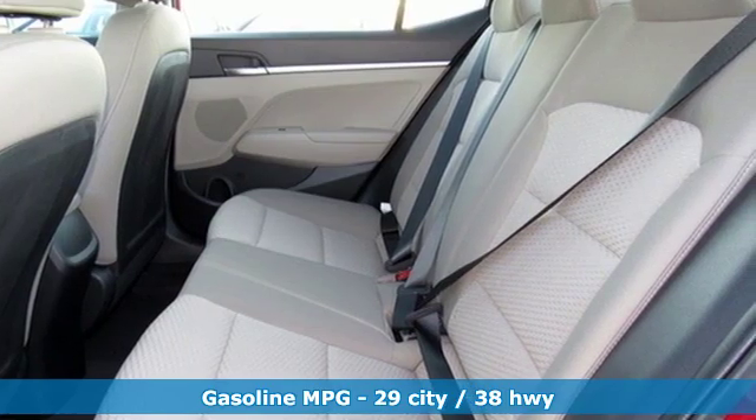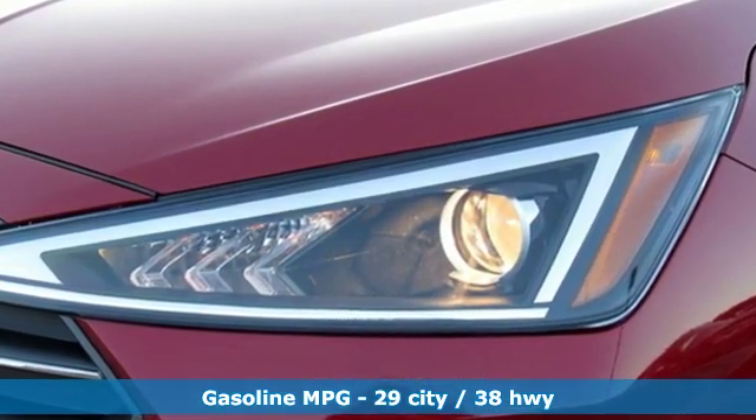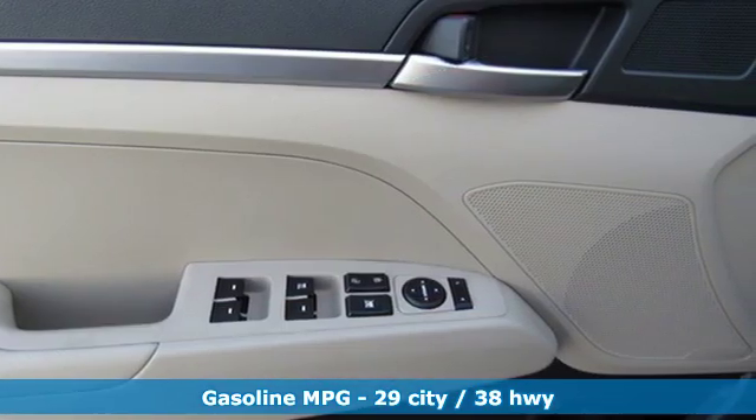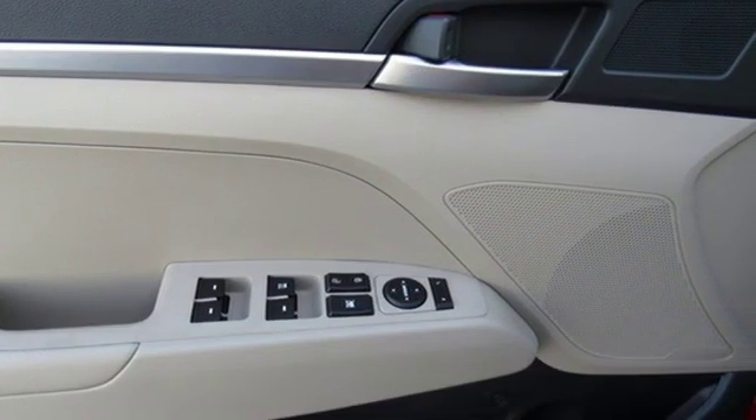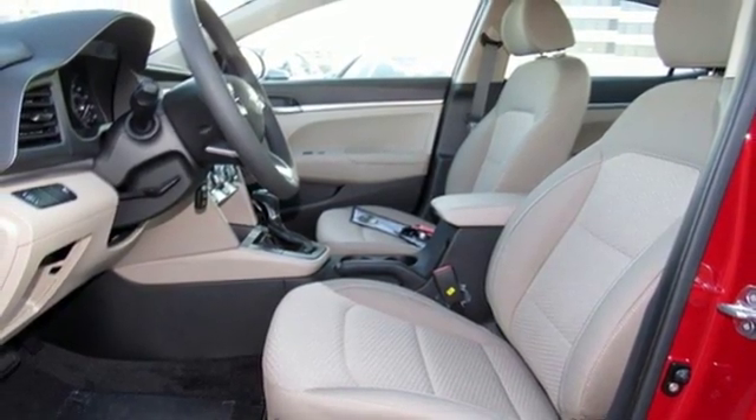Streaming audio, wireless phone connectivity, manual tilting steering column, power mirrors, manual telescoping steering column, inline four-cylinder engine, gas pressurized shocks, and automatic transmission.